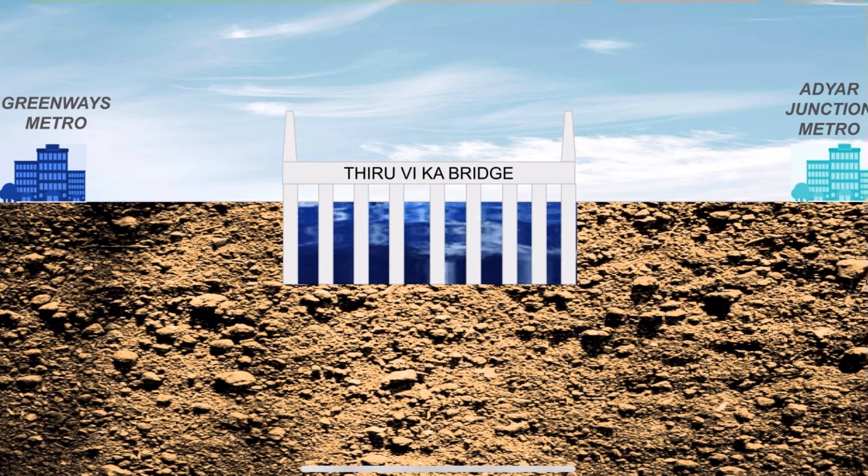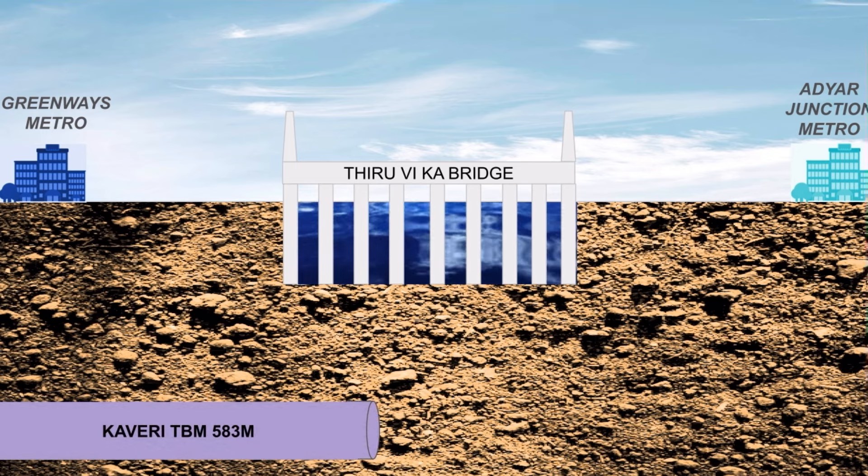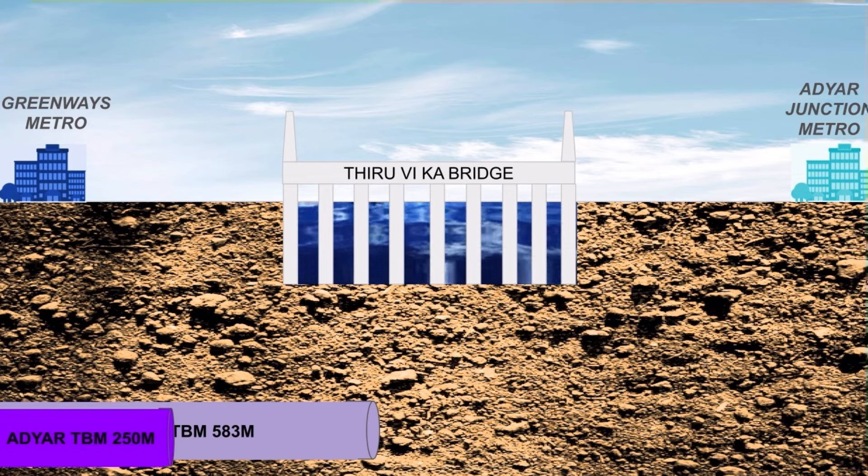In February 2023, the Kaveri TBM was launched at Greenways Road Metro and started tunneling towards the Adayar Junction. By now, Kaveri has tunneled about 583 meters and has reached the Adayar riverbed. It is expected that Kaveri will finish tunneling in 3 months' time. The other TBM, Adayar, has covered 250 meters so far.